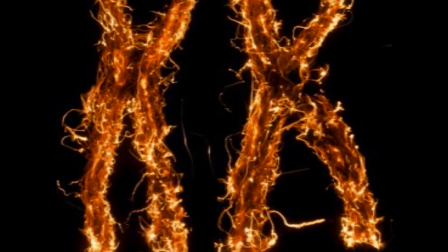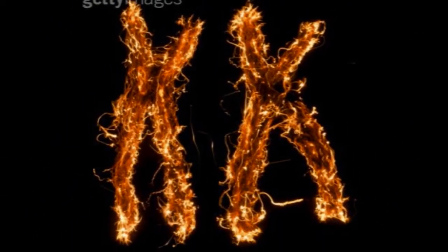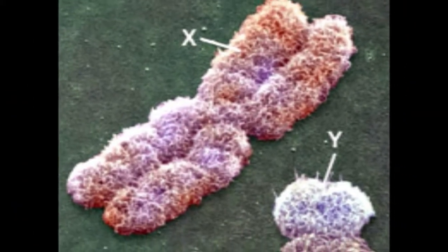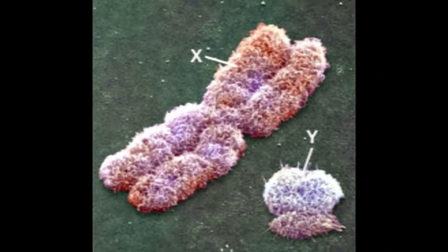Females have the genotype XX, so they inherit two copies of the gene, one from each parent. Because males have the genotype XY, they inherit only one copy of the gene, always from their mother.